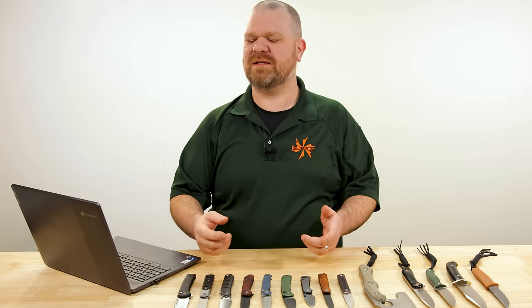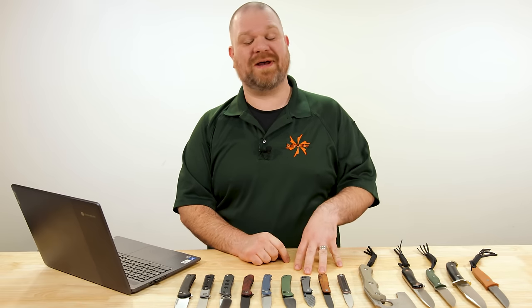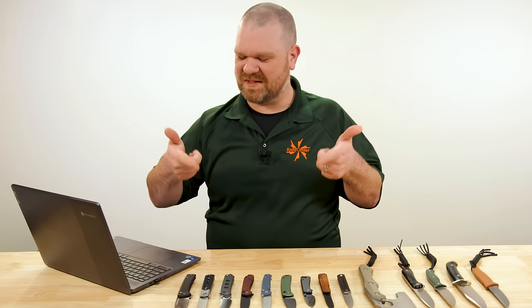Hey everyone, David C. Andersen here coming at you from the KnifeCenter. Today we're looking at the top five Civivi knives — or at least my top five — because it's time for another one brand challenge where if I had to stick with one brand for all my knife needs, could I do it with Civivi knives? Let's find out.